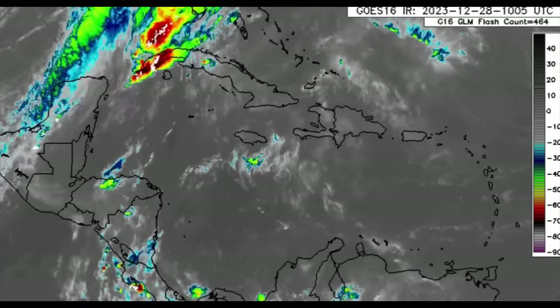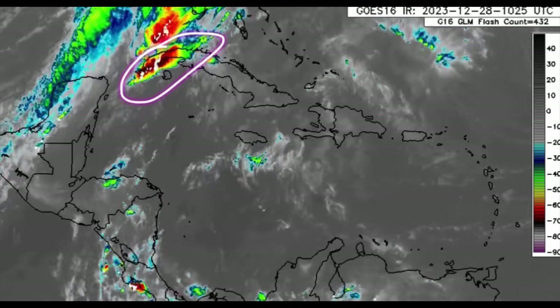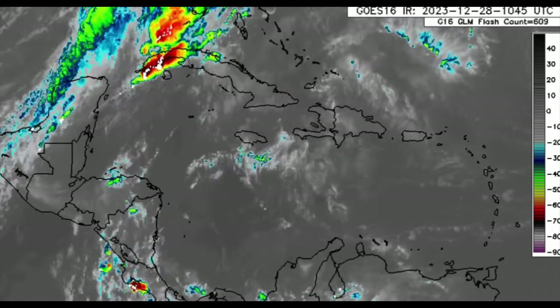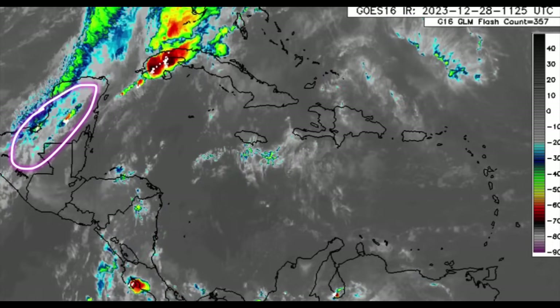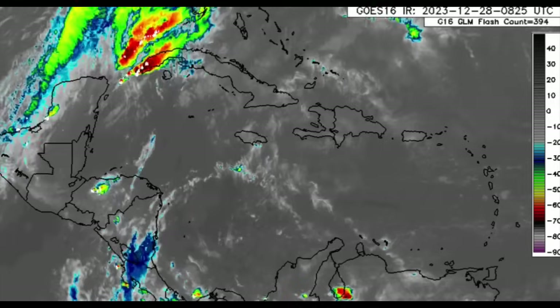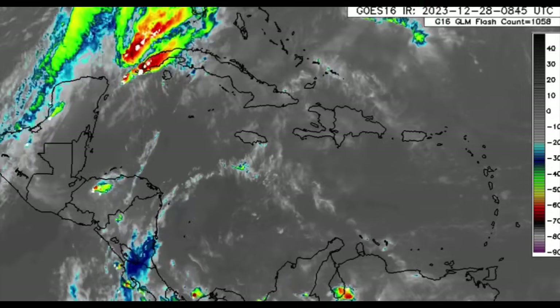Zooming in, we can see all of this thunderstorm activity across parts of western Cuba — those white dots indicate lightning strikes — and even over into the Yucatan as well, over parts of Mexico. So it is certainly bringing its impacts already and is expected to enhance a lot more rainfall across some of these areas as we head through today.